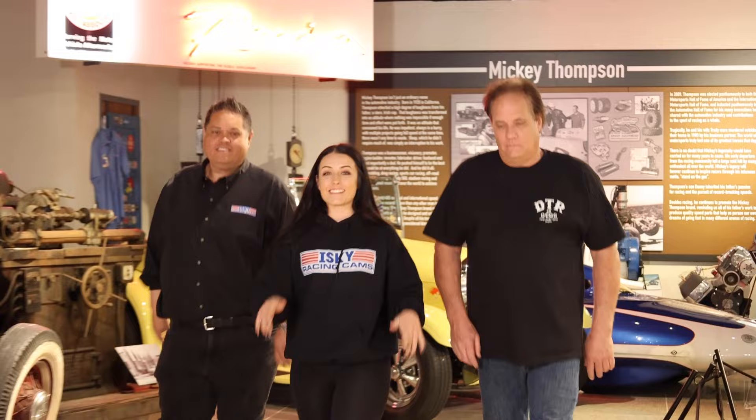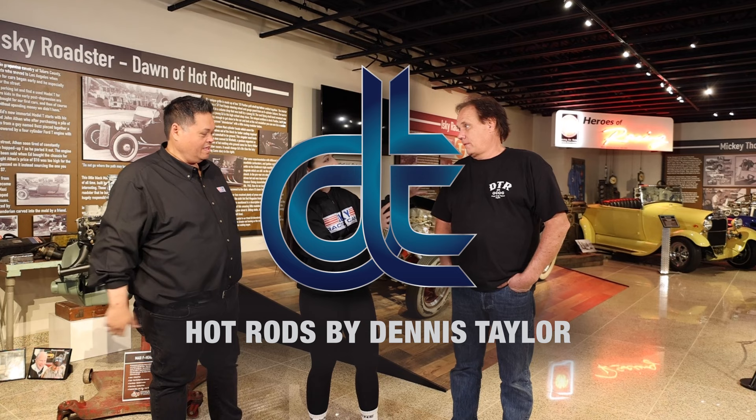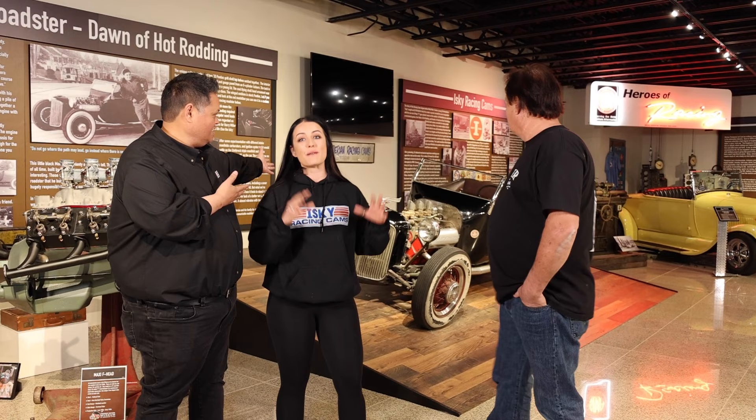So this is the project you guys are going to want to see. It's a big announcement. We're super excited to announce the partnership between Isky Racing Cams, Hot Rods by Dennis Taylor, and Alex Taylor Racing to create probably one of the most notable, iconic cars in hot rodding history.